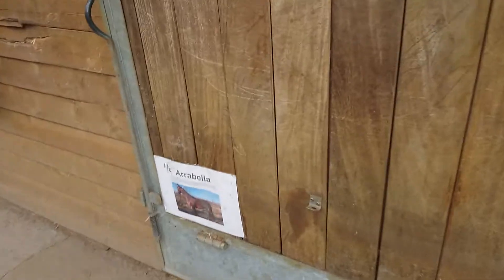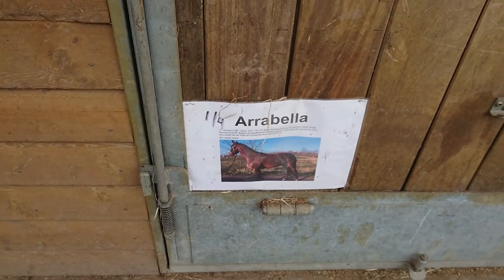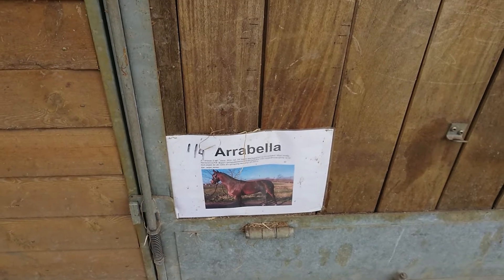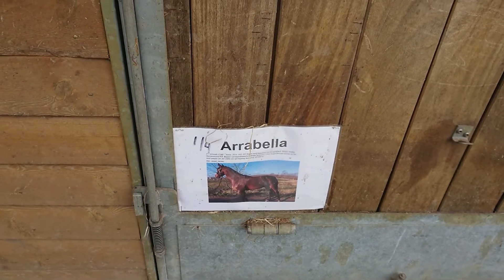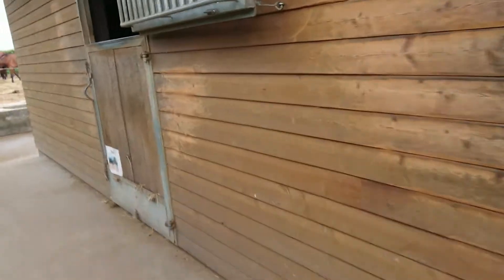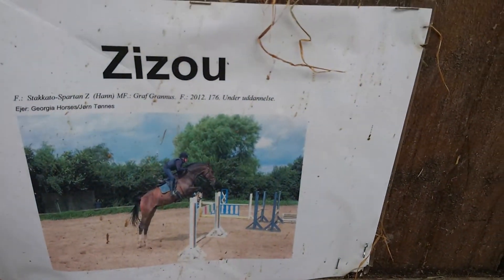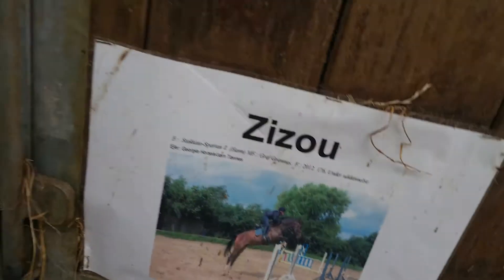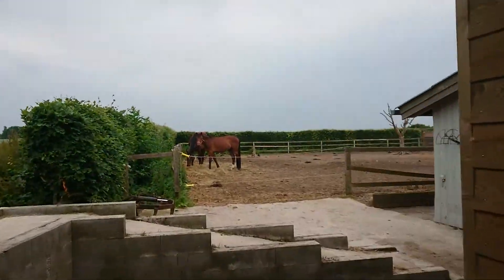Every horse has a sign and a picture so everybody knows — they have their own head collar. You can see here what food they're going to have and how much food, so that everybody knows what to do.